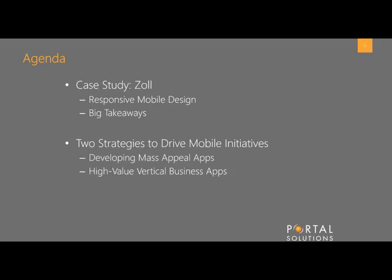Great, thanks Jill. So I want to give you a little bit of background before I get into what we actually accomplished for Zoll, to help you understand the dynamics and what Zoll is trying to accomplish in their project.